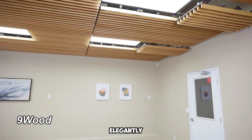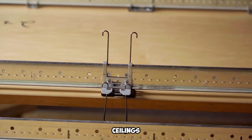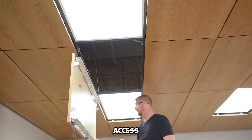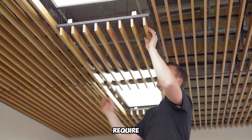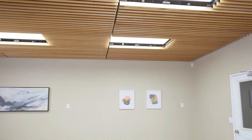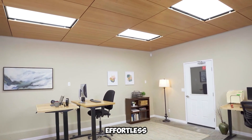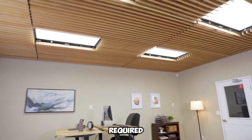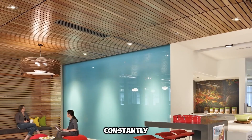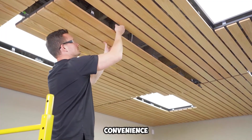Ninewood offers elegantly designed suspended wooden ceilings that merge practicality with aesthetics. These ceilings effectively conceal wiring, piping, and other systems, while allowing easy access for maintenance. Unlike traditional setups that require dismantling decorative elements for repairs, Ninewood simplifies the process. Crafted from authentic oak or cherry veneers, the panels are remarkably effortless to detach — no tools required. Technicians can simply hinge them downward, eliminating the need to constantly ascend and descend ladders. This user-friendly mechanism enhances both convenience and safety.